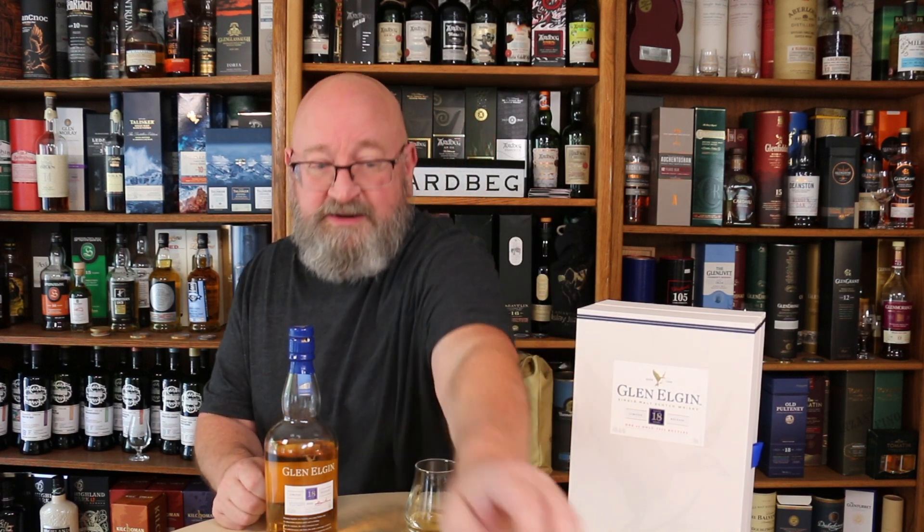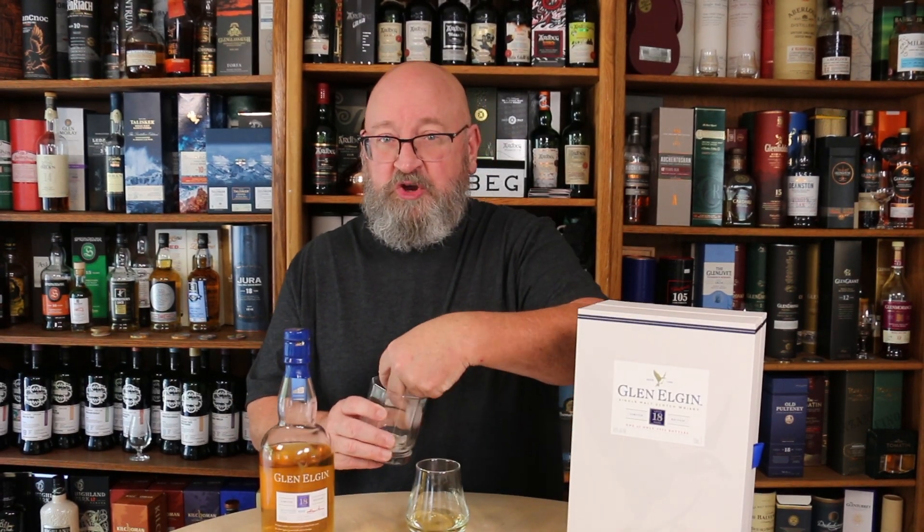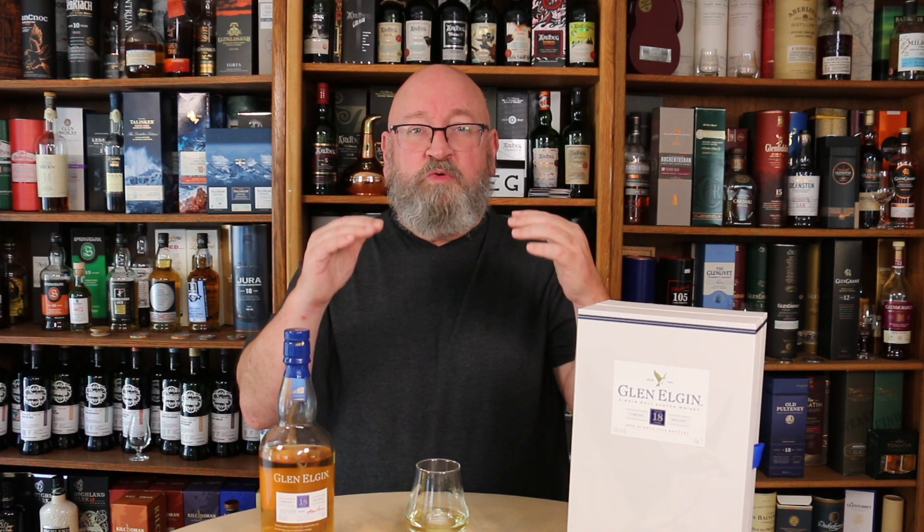This is a whiskey that greatly benefits from water. I've been experimenting with another way to add water rather than just using a teaspoon or a dropper. I actually take a couple of ice cubes — one, two — and drop them in, then let it sit there. Don't start drinking it cold. Let the ice melt into the whiskey, just two medium-sized cubes, and let it assume room temperature.